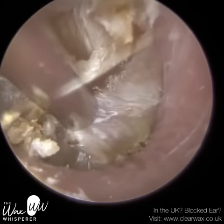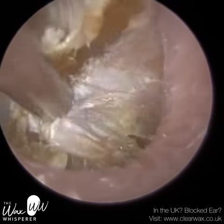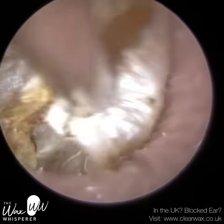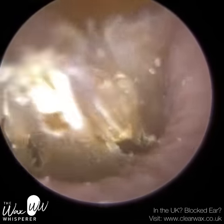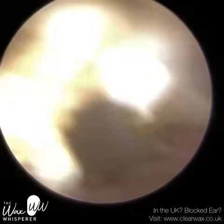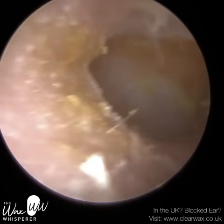The ear canal can be divided into three sections. The outer third is made up of cartilage. The cartilage is flexible, malleable, it's got a bit of give and purchase. And if you do apply some pressure on the cartilage, it's not going to be uncomfortable for the patient.